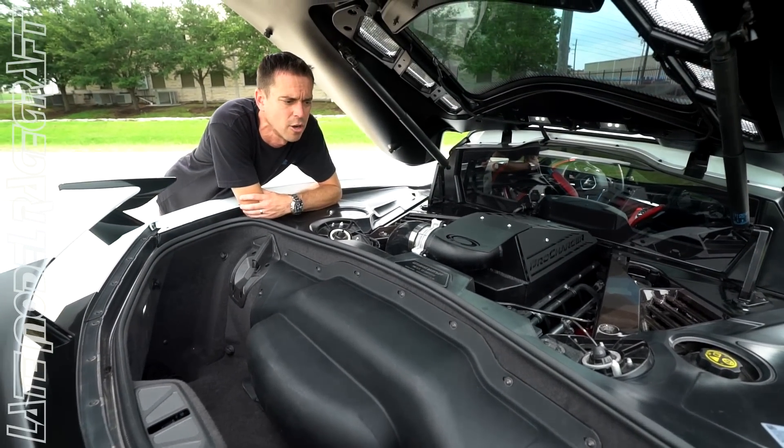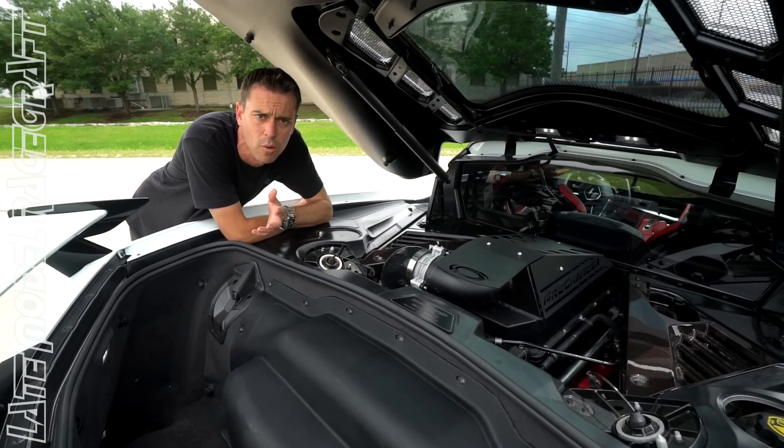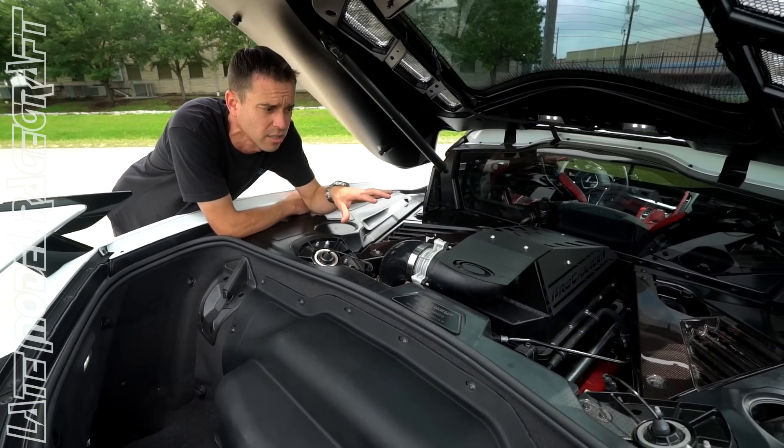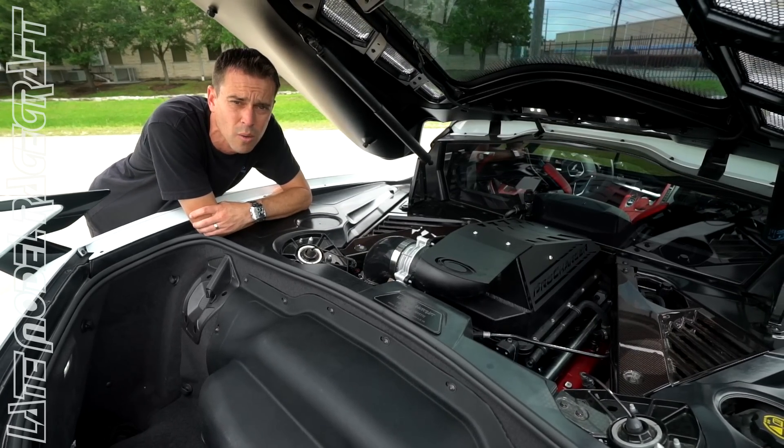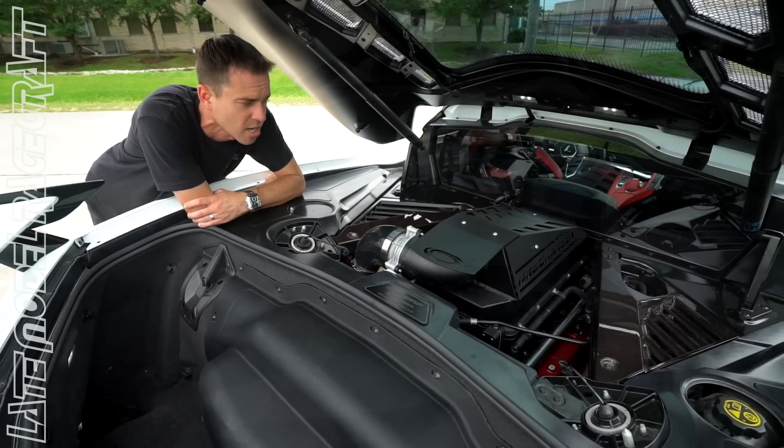Most C8 Corvettes on our dyno baseline around 440 rear wheel horsepower. This car in particular made 635 rear wheel horsepower — that's almost 200 rear wheel horsepower over stock, which is incredible.